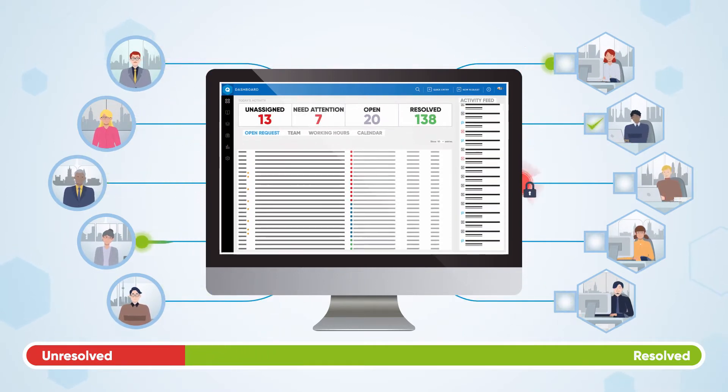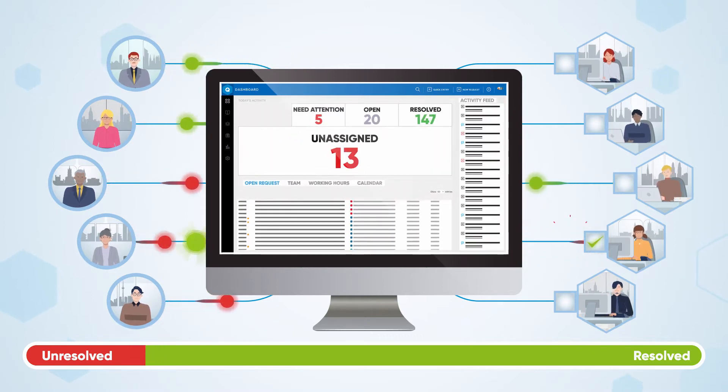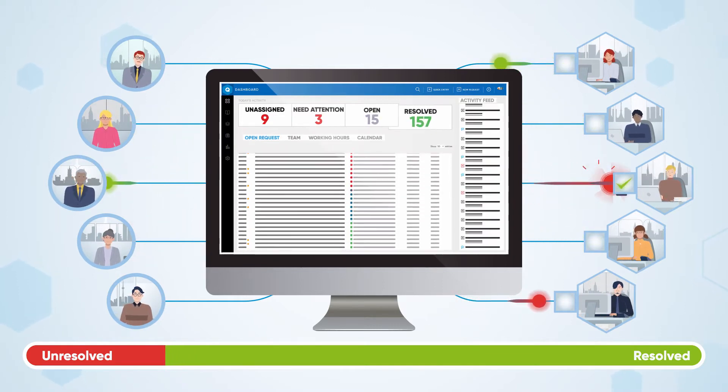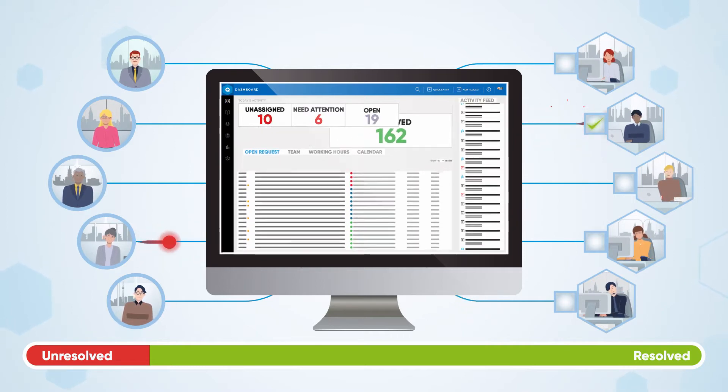Visual dashboards give you complete transparency and control over every work stream. You will find it easy to improve efficiency and securely track, prioritize, allocate, and resolve requests, even across remote teams.